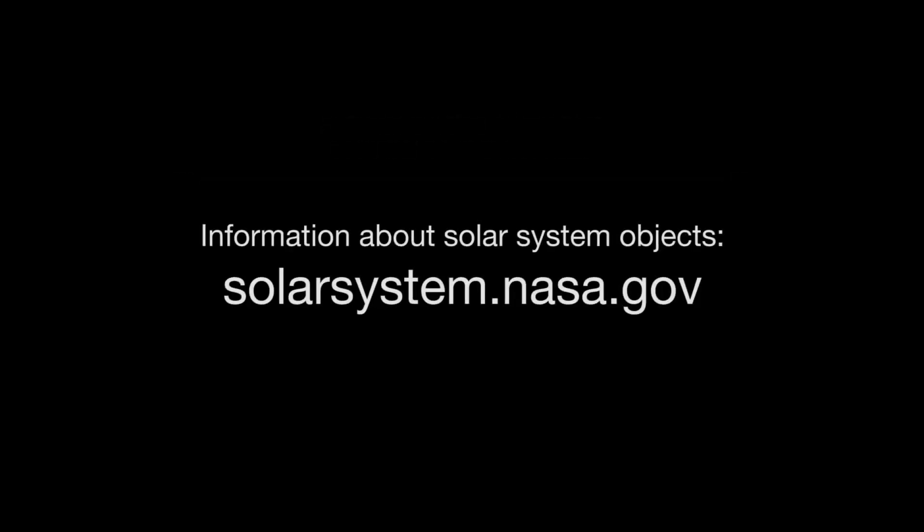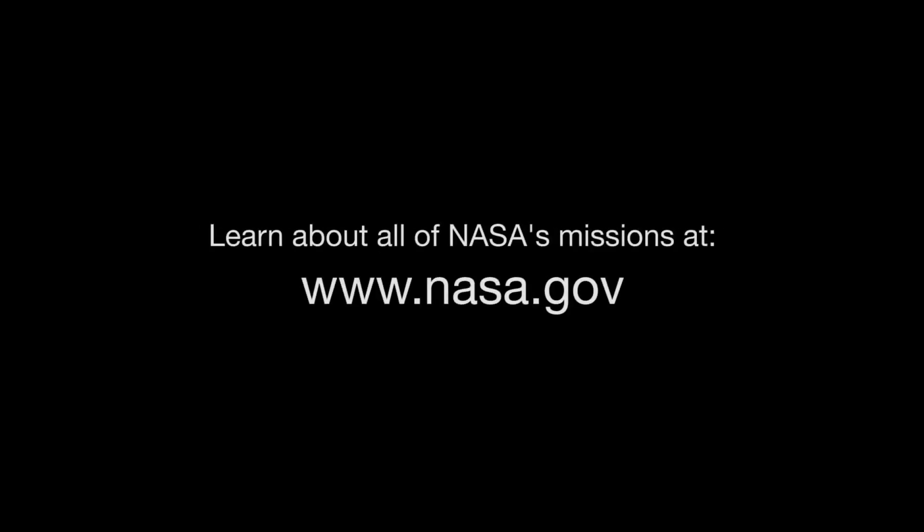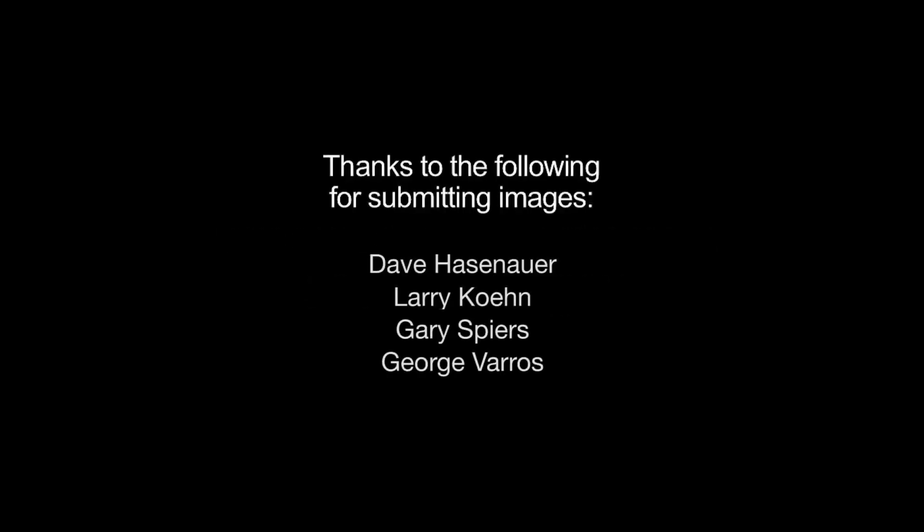Information about our solar system objects can be found at solarsystem.nasa.gov. And you can learn about all of NASA's missions at www.nasa.gov. That's all for this month. I'm Jane Houston Jones.